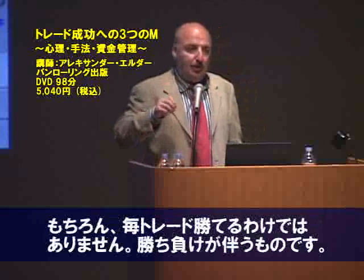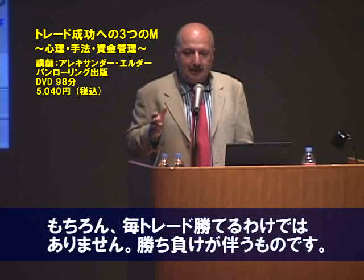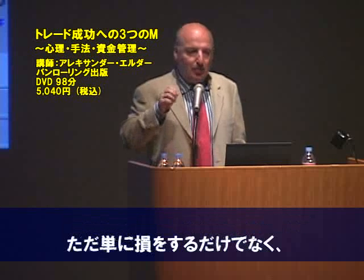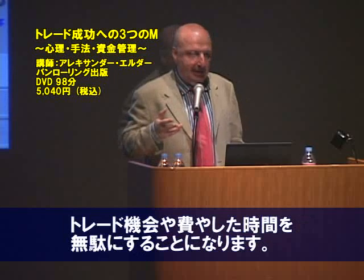When you put in a trade, you may or may not make money. It's impossible to make money every time. But you should always become a better trader. If you finish a trade and you have not become a better trader, you have wasted that trade.